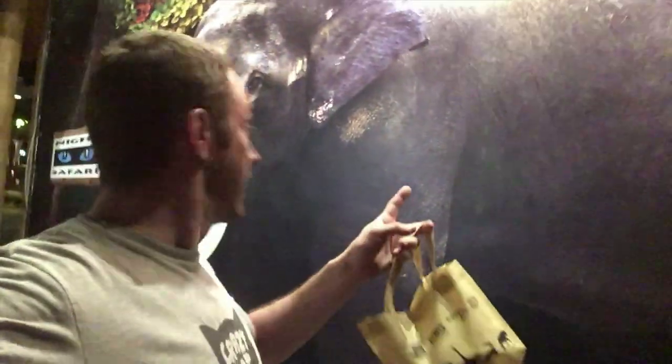The Night Safari was amazing — the camera did not pick up anything, but when you're in Singapore put this at the top of your visit list. Did you know that Singapore is one of only three city-states left in the world? The other two are Monaco and the Vatican City, which also makes Singapore the only island city-state left in the world.